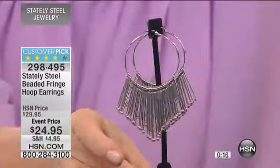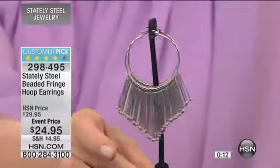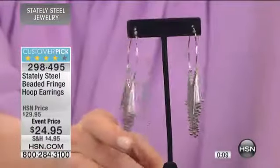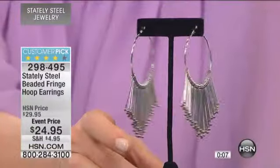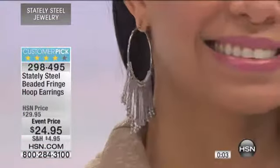Look at the movement of these earrings. It almost looks like a little hula skirt as you look at it there, and it's just moving and dancing and prancing around. It's one of those great fashionable earrings. And it is just $24.95. It is a customer pick.